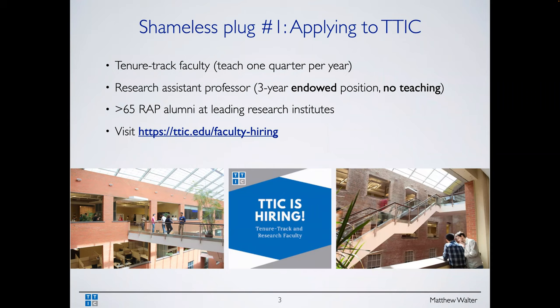That's my somewhat shameless plug and advertisement for TTIC. I encourage you to apply both to the PhD program for any undergrads, as well as for the faculty tenure-track or research track.